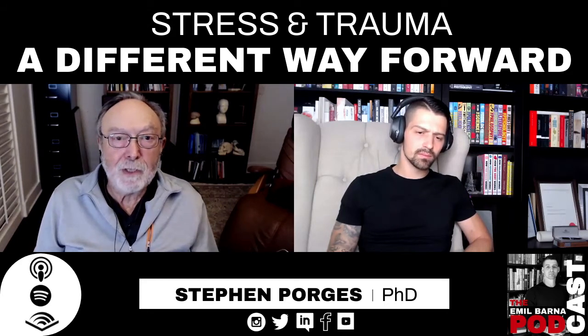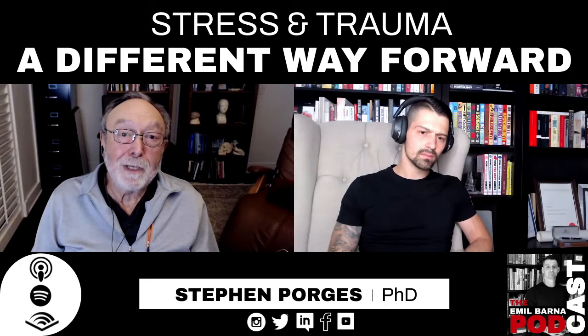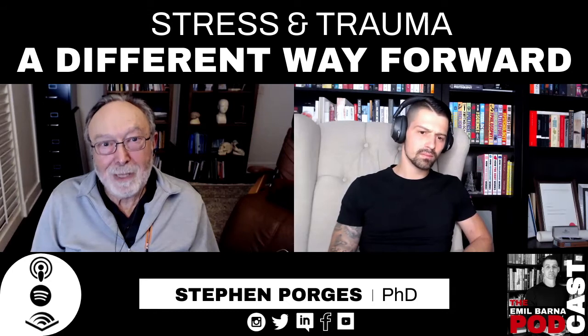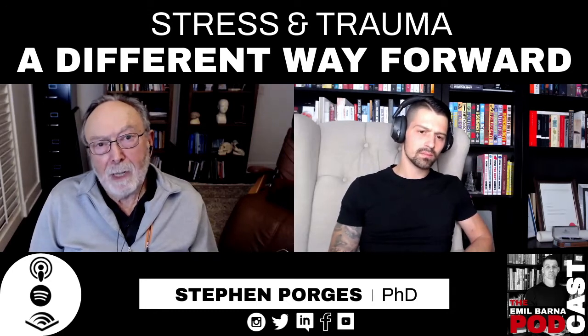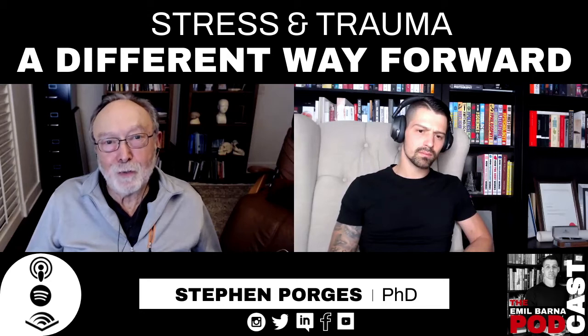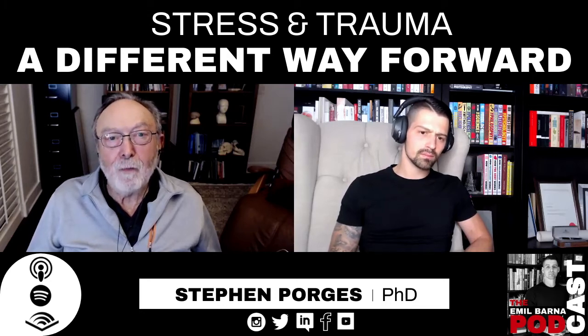The question is: can you send a cue to the nervous system that there is safety in the vocalizations, and will the nervous system meet it halfway? The bottom line is that when we're under threat, we want to hear low frequency sounds because that is basically the evolutionary story. When we're under threat, we shift toward detecting lower frequencies.